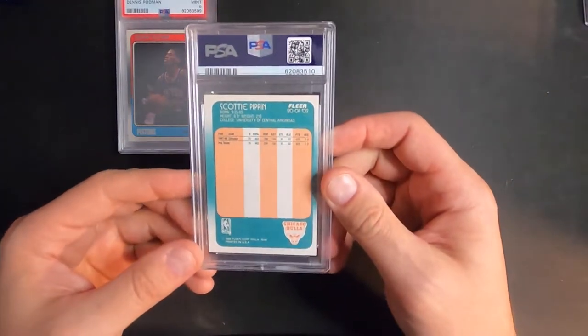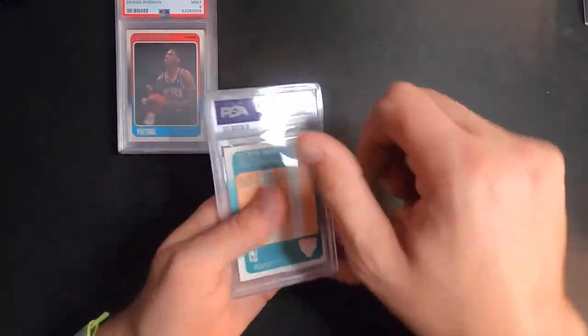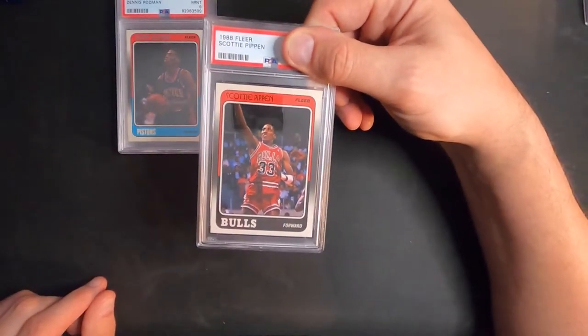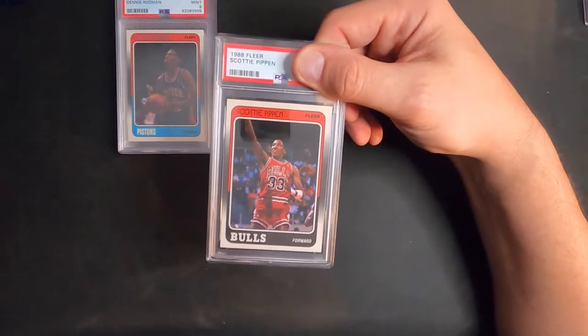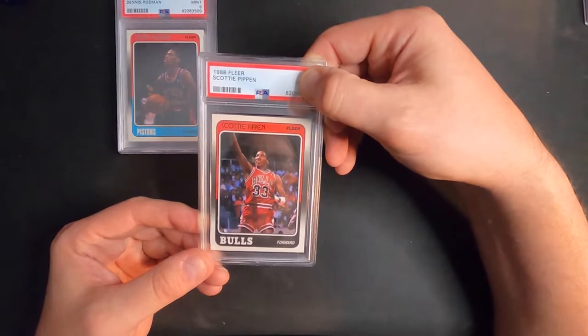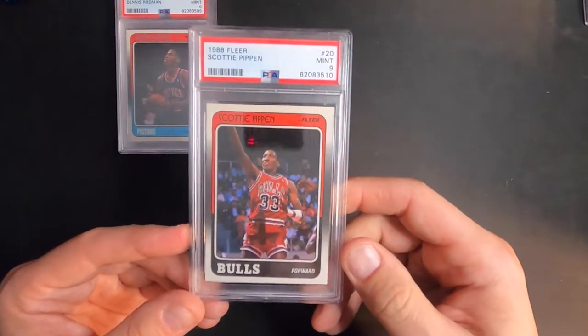Next is Scotty Pippen 1988 Fleer. I was thinking this one was going to get probably an eight and a half or a nine. Another nine — sweet.